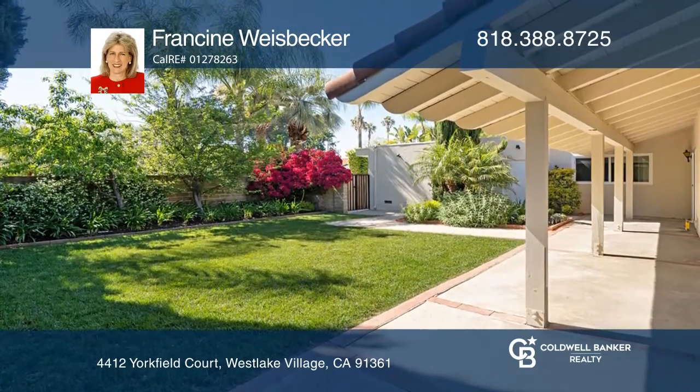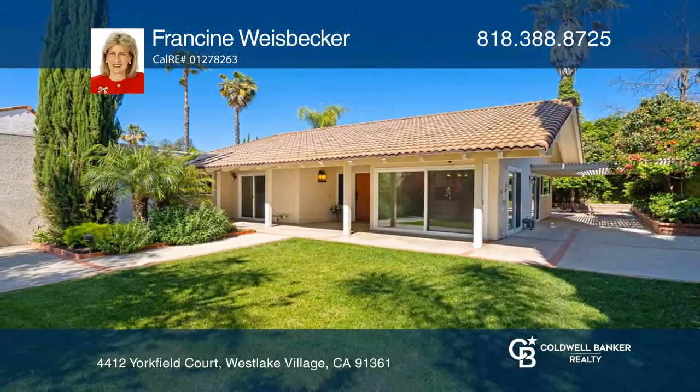Think this is the perfect home for your family? Check it out today by calling Francine Weisbecker.